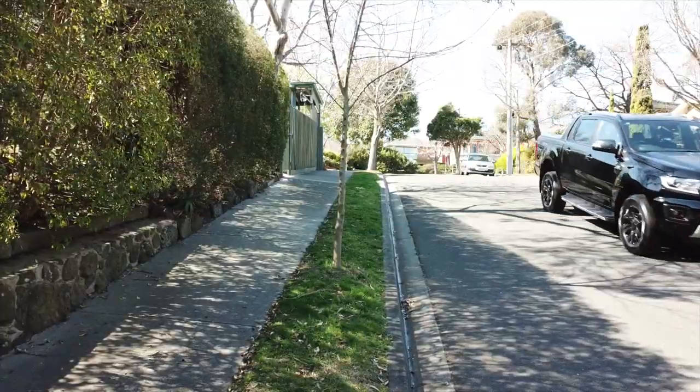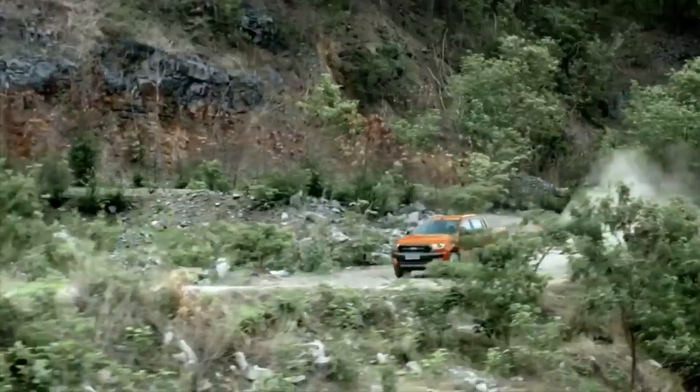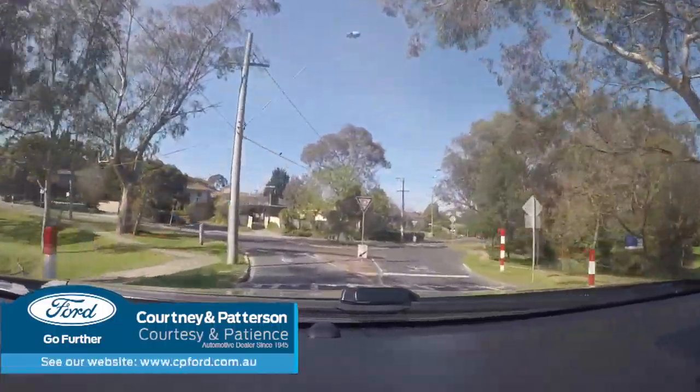How does the Ranger feel to drive? Well, first of all, it is exceptionally sturdy. It feels very planted on the road and it's got a phenomenal suspension system. It just goes over any bump gracefully.